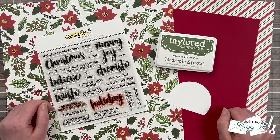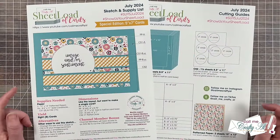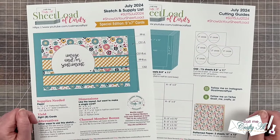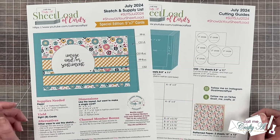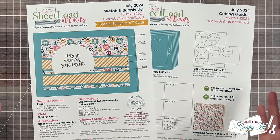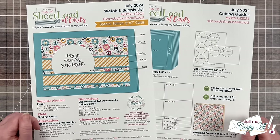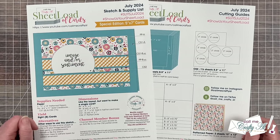Now let's go ahead and take a look at this month's printable. The July 2024 Sheetload of Cards is going to show you how to yield eight 5x7 cards using just two pieces of 12x12 pattern paper and some cardstock. It is a special size this month — 5x7. This is the 60th Sheetload I have shared here on YouTube, and for number 50 I did my very first 5x7, and many of you really enjoyed that size. So I thought why not celebrate the 60th with that special size as well.